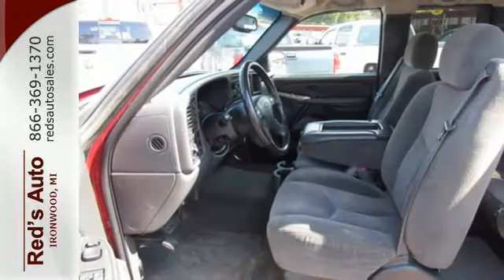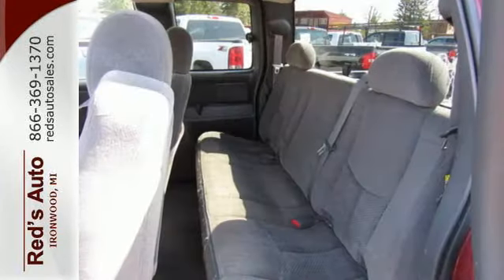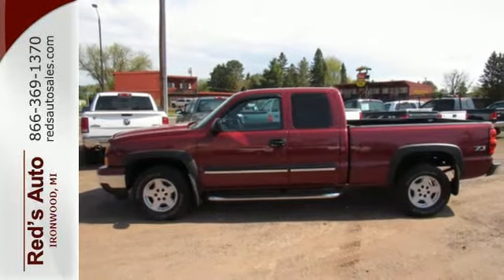This Silverado 1500 Classic is exactly that, with classic styling and classic performance. Test drive it today and see for yourself why this spectacular truck is a perennial favorite.